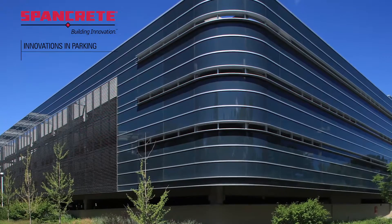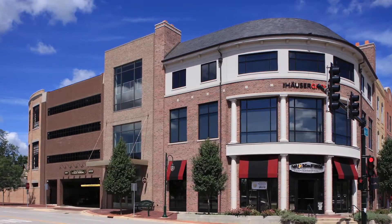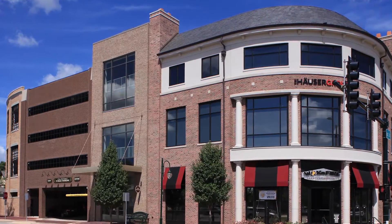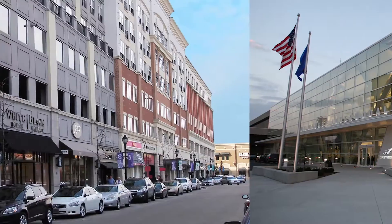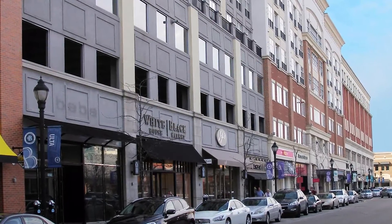All it takes is one look at a new precast parking facility to realize that this is a rapidly evolving industry driven by a widespread movement advancing economic development in urban areas. Today's parking facilities are no longer an afterthought, stuck in a community's corners and shadows. They have become prime real estate and are being planned, built, and utilized in important new ways.